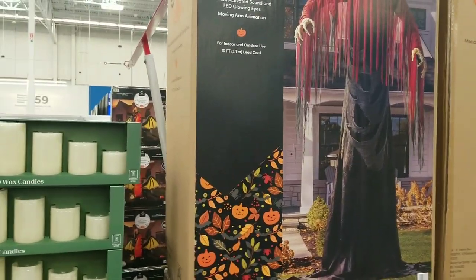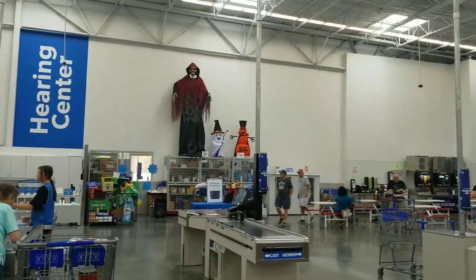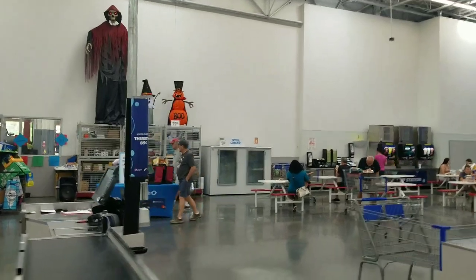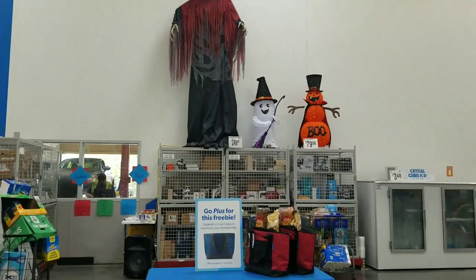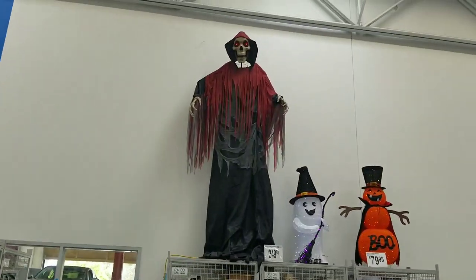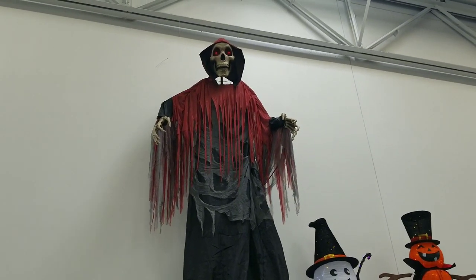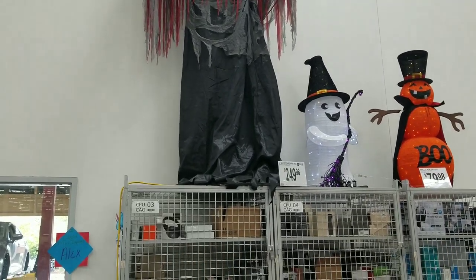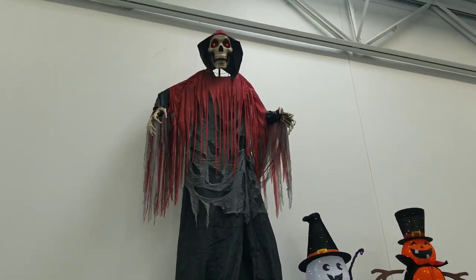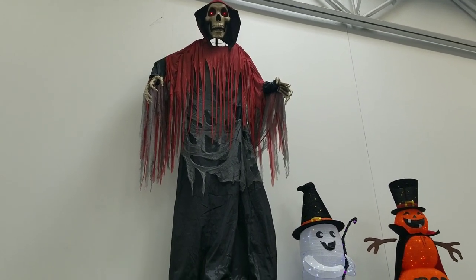I do like this reaper. There was one up at one point — oh, he's over there. Here he is in all of his 12-foot glory. The only thing I don't like is you can see the opening between his head and his chest. But he's pretty big — only his eyes move. He's supposed to say stuff but you can't hear it from down here.